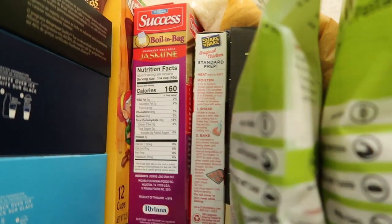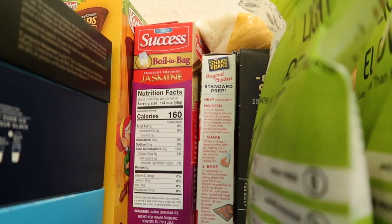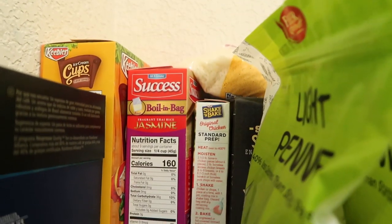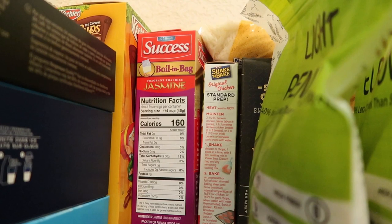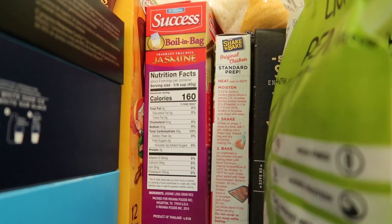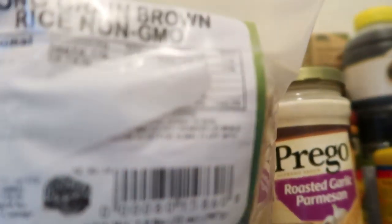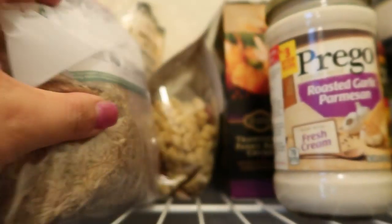Behind that I have rice, which is another staple. I used to always buy boil-in-a-bag rice, but then I discovered how easy it is to cook rice in the Instant Pot. I have both regular rice and long-grain brown rice. You can have half a cup for three points, and I like to add it as a base to several dishes, so I always have rice on hand.